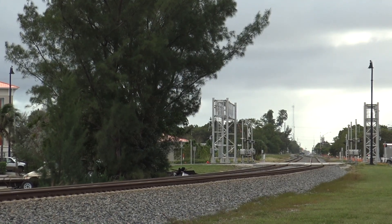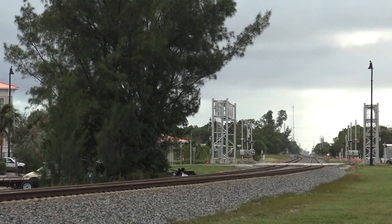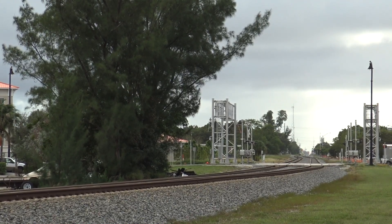Our day in Deerfield Beach has nearly just started as we waited on FEC train 202-28. Before 202 appears, the southbound Brightline train bound for Miami rounds the curve.